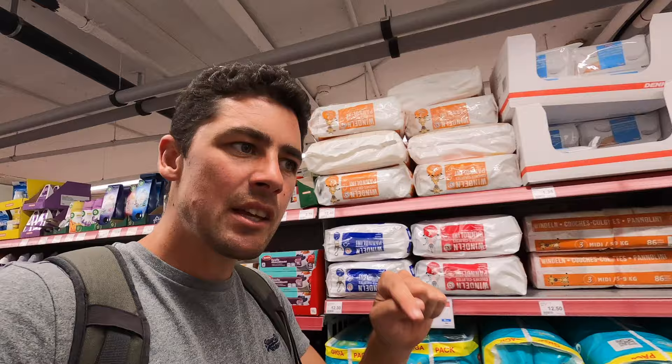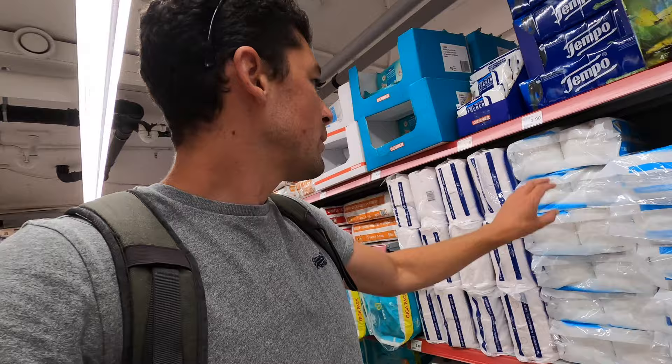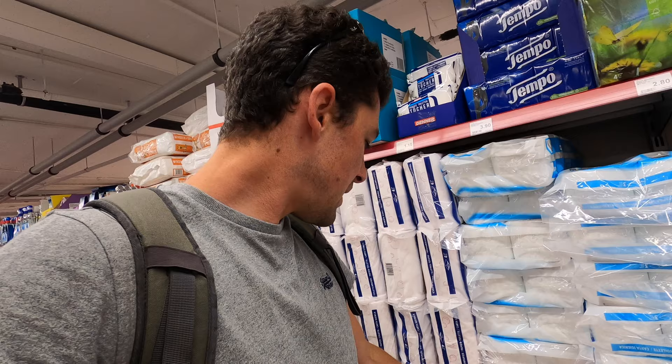Are you surprised at the prices? Let me know below. For a large kitchen roll it's 3.45, and for cheap toilet rolls it's 4.20 for a pack of ten.